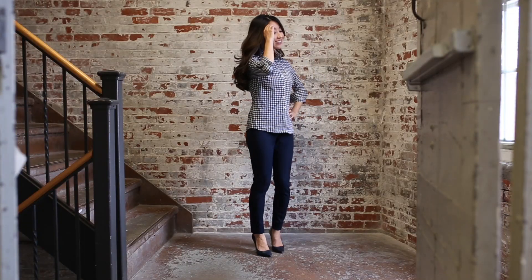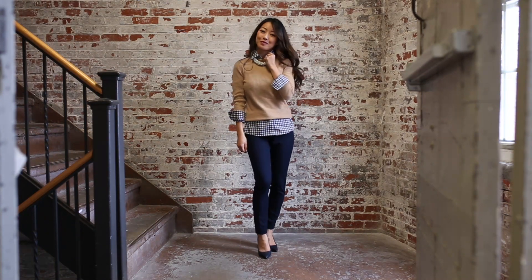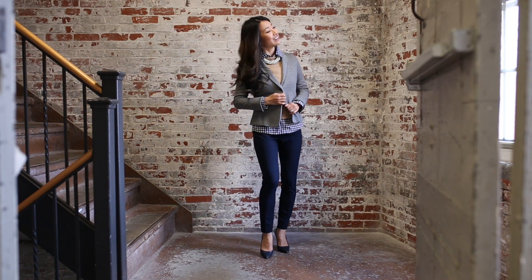Collared shirts are one of my favorite pieces for adding a little extra something. Layer on either a crew or v-neck sweater and finish with a blazer for a professional outfit.